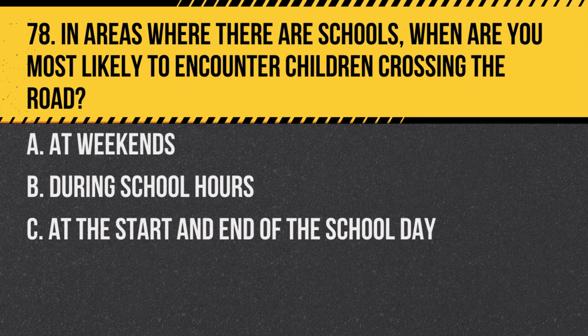Question 78. In areas where there are schools, when are you most likely to encounter children crossing the road? A. At weekends. B. During school hours. C. At the start and end of the school day. Answer: C. At the start and end of the school day. Be especially cautious during these times.